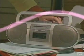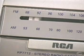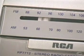When a radio program is broadcast, an antenna sends out radio waves at a certain frequency, or number of waves per second. Every radio station has its own frequency.